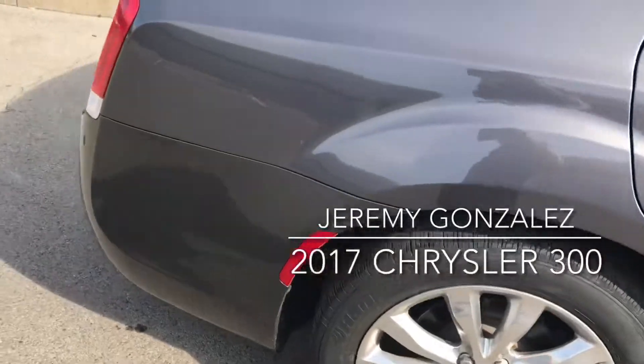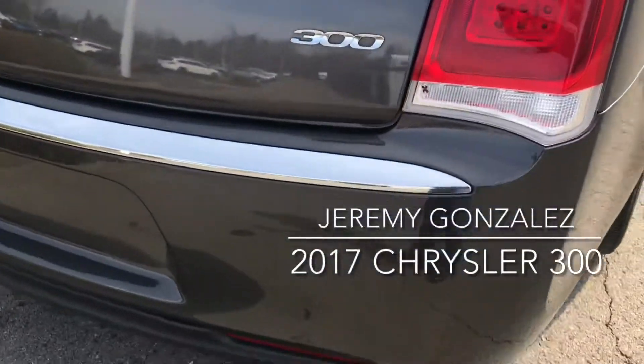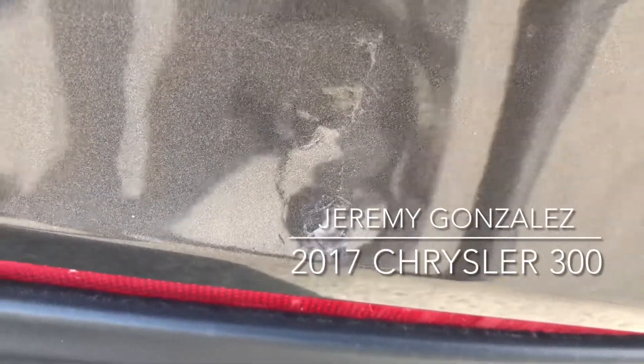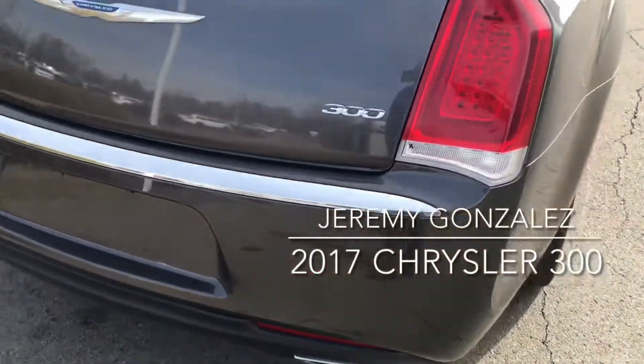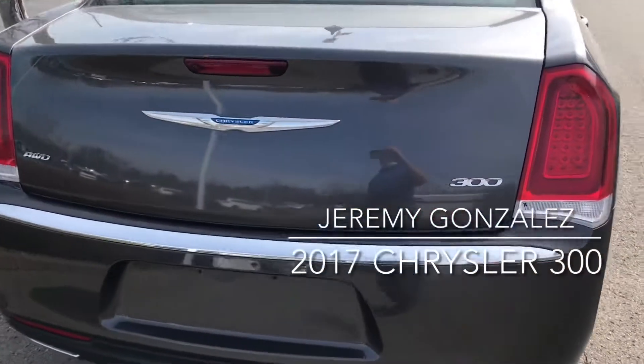I did find one, it's about as big as a nickel. Back here on the bumper, down here, that little nick right there. You can see the scale of it, it's on the back. The rest of the car is pretty flawless actually.